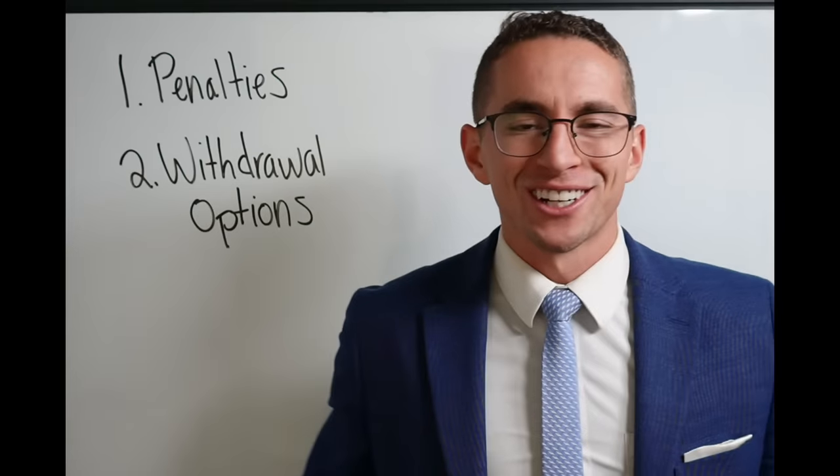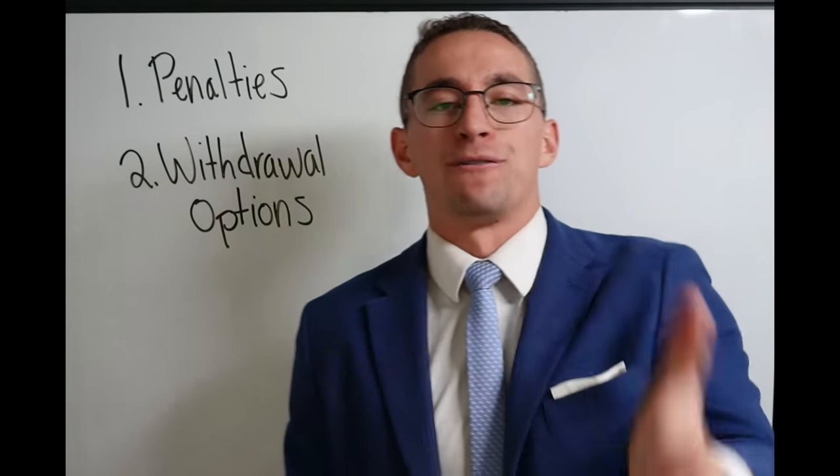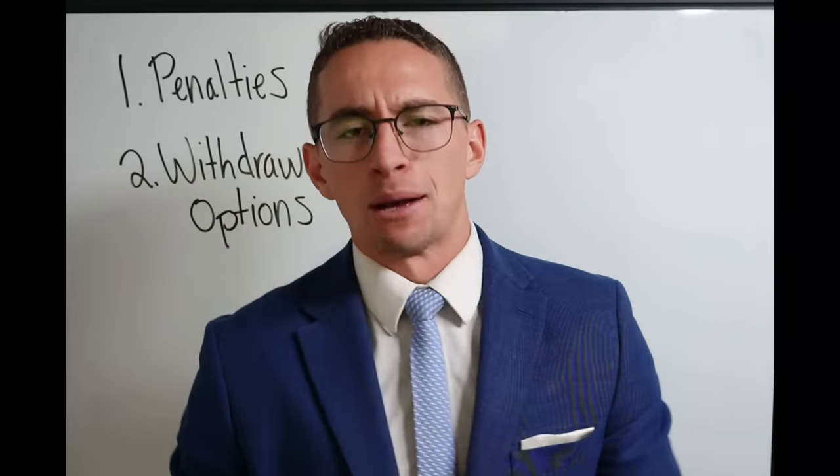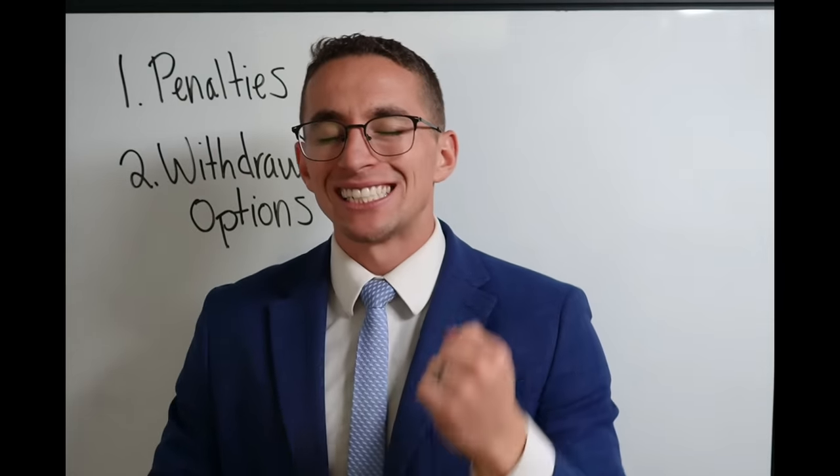If you're new to the channel, welcome — so good to have you. My name is Dallin Haas, a financial planner who helps federal employees retire and get the most of their benefits every single day. I absolutely love it. So let's dive in.